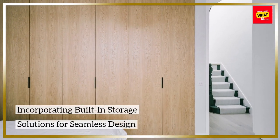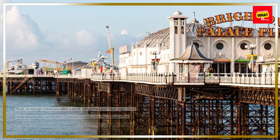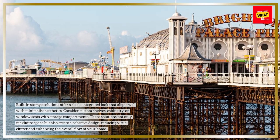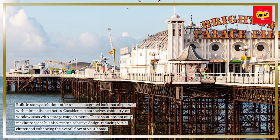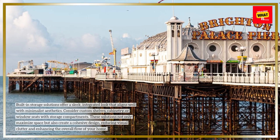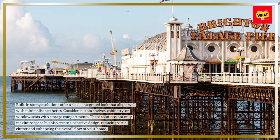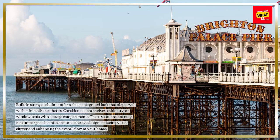Incorporating built-in storage solutions for seamless design. Built-in storage solutions offer a sleek, integrated look that aligns well with minimalist aesthetics. Consider custom shelves, cabinetry, or window seats with storage compartments. These solutions not only maximize space but also create a cohesive design, reducing visual clutter and enhancing the overall flow of your home.